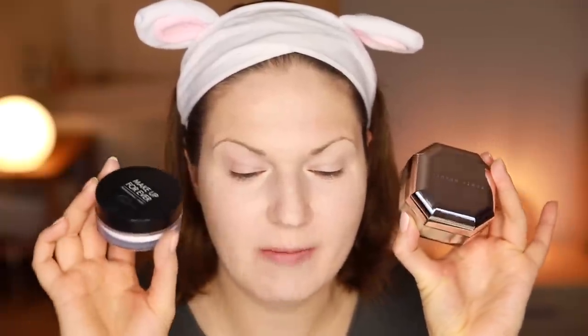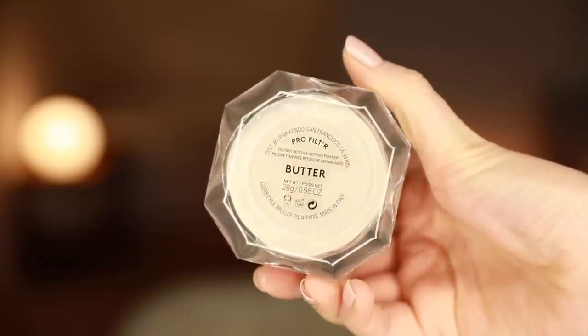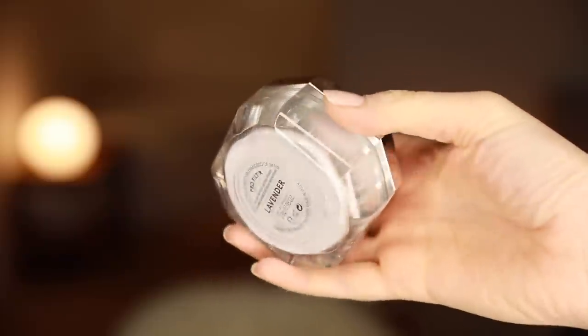There are two different shades. This one is called Butter, which has an ever-so-slight yellowish tinge, and this one is Lavender — self-explanatory. It has a slight lavender tinge, and I think lavender is supposed to help against sallowness.